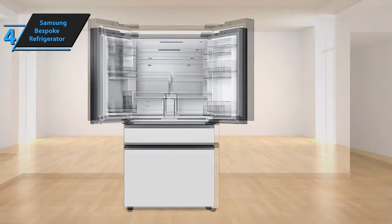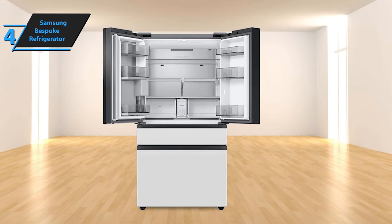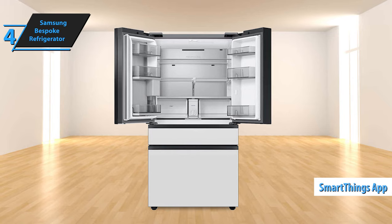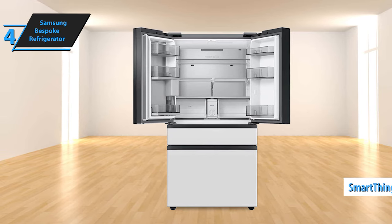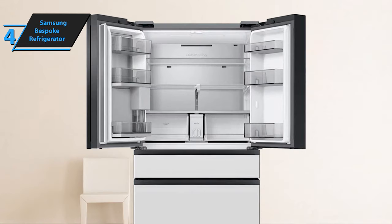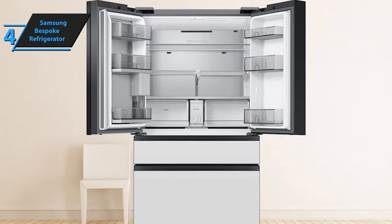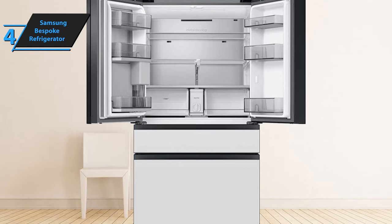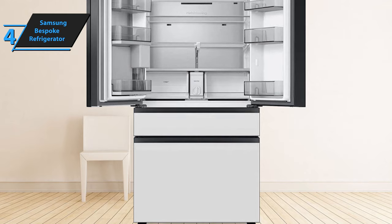Like many modern appliances, this refrigerator can be connected to your network and controlled via a smartphone using Samsung's SmartThings app. The app controls include options for ice making or Saturday mode, as well as sliders to adjust the temperature of the fridge and freezer. Samsung has also introduced an energy monitoring feature for SmartThings products, including the Bespoke fridge. This feature displays your monthly kilowatt-hour usage and estimated cost, and provides regular notifications and usage targets.